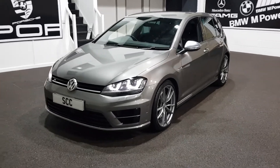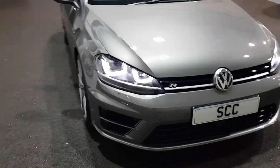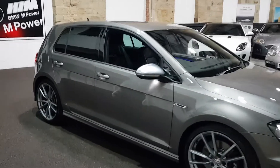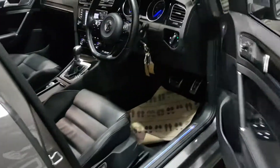It's got the 19-inch Pretoria wheels, front and rear parking sensors, Xenon headlamps with LEDs, and privacy glass — those are the exterior features of the car.